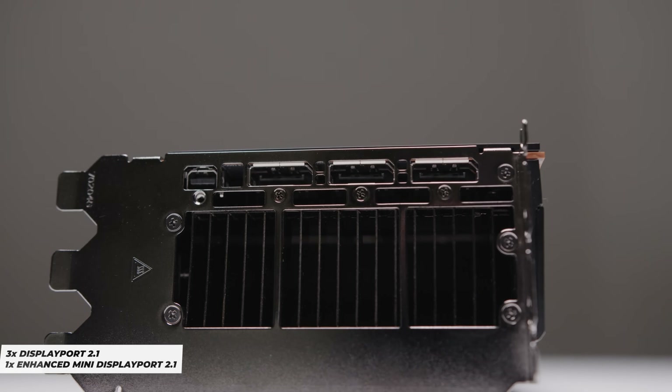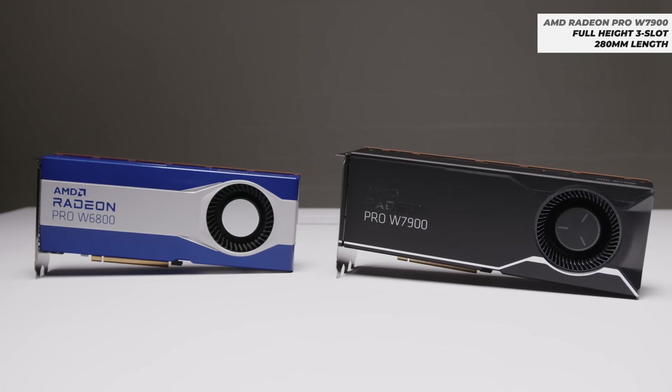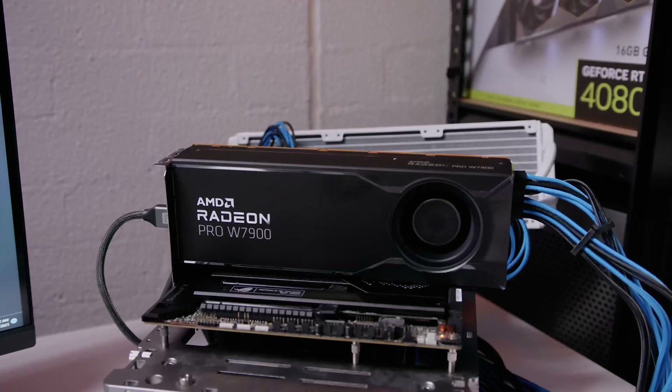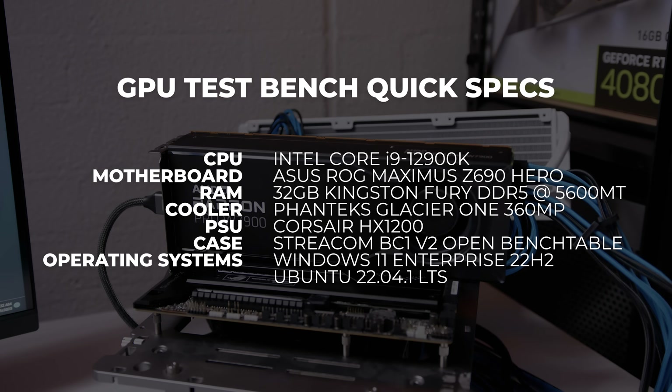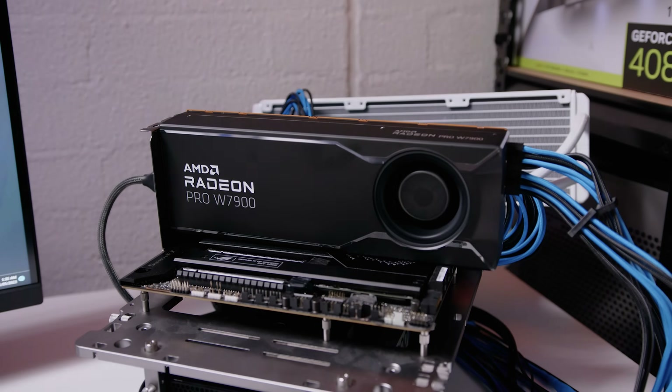As far as physical size, the W7900 is larger than the W6800 — we're seeing GPUs get bigger and bigger over time, so not really surprising. For testing, we use our regular GPU test bench, which is the one behind me here, and as noted at the bottom of all the graphs, it shows all the hardware that we use. We use this test bench for all of our GPU testing.